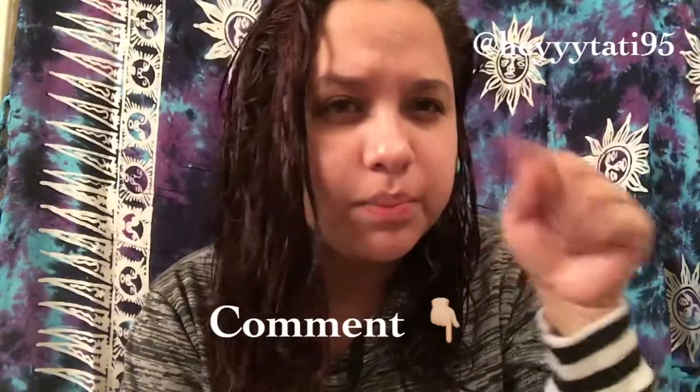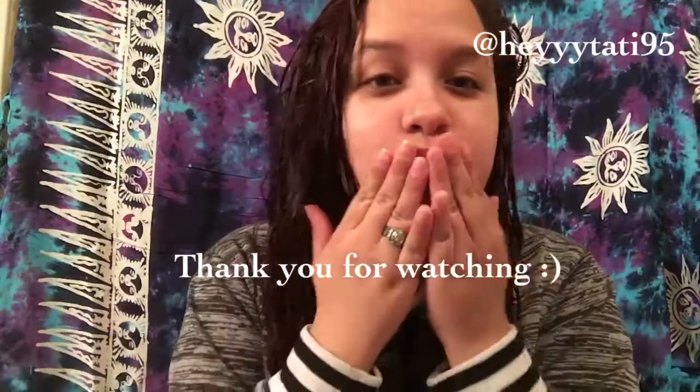That was all for the video — just a quick little video to tell you guys about my nighttime routine. So these are both of the products. If you have any other questions, don't forget to leave comments down below. Don't forget to like this video, and I will see you guys later. Love you, bye.